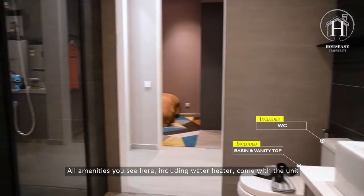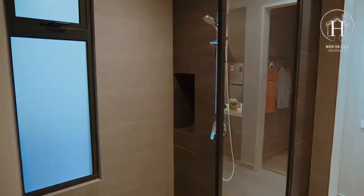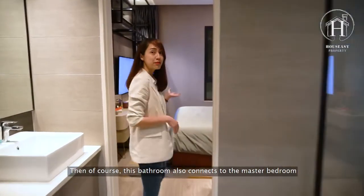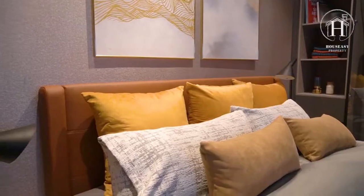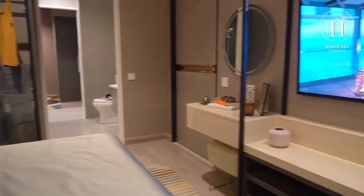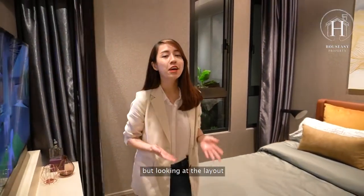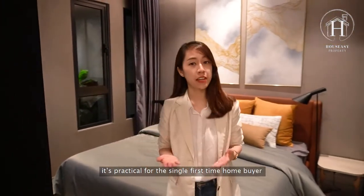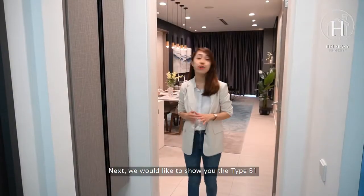All amenities including the water heater come with the unit. The bathroom also connects to the master bedroom, which can fit a king-size bed perfectly. Overall, this unit isn't very spacious at 753 square feet, but the layout is very practical — ideal for a single first-time home buyer, young couples planning to get married, or newlyweds who want to enjoy a few more honeymoon years.